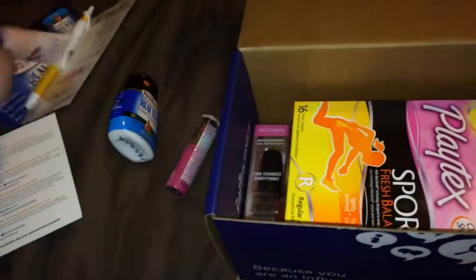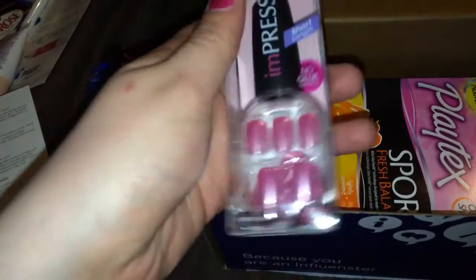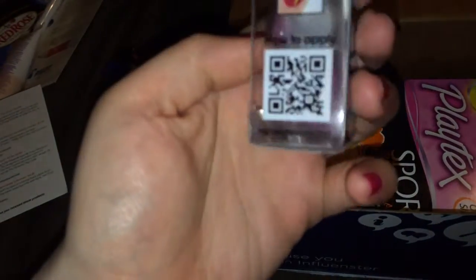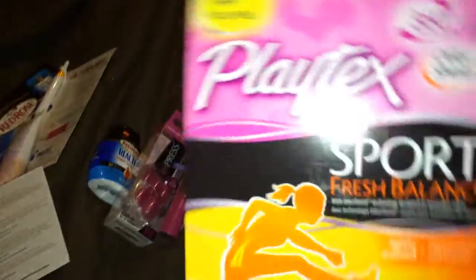Then there's the Impress nails and they're short length, which I like because that's the only kind of nails I like. No glue needed — it comes in a little thing that looks like a nail polish. I haven't tried these yet, so that's really cool.